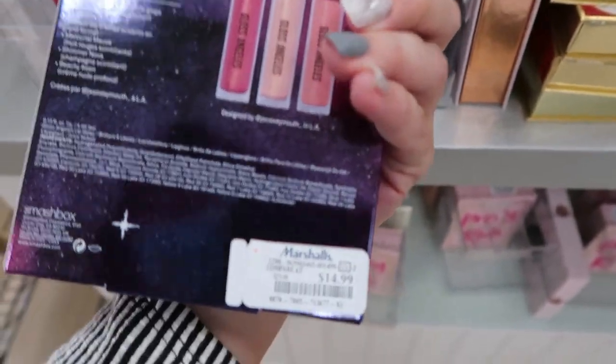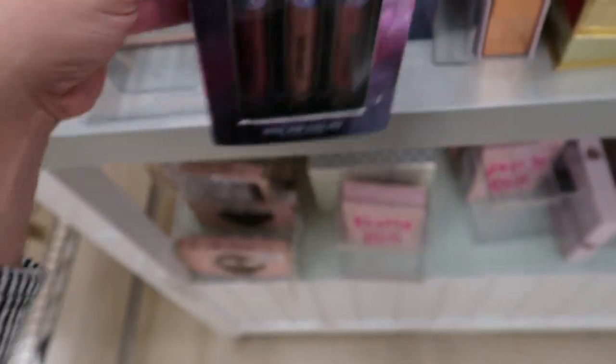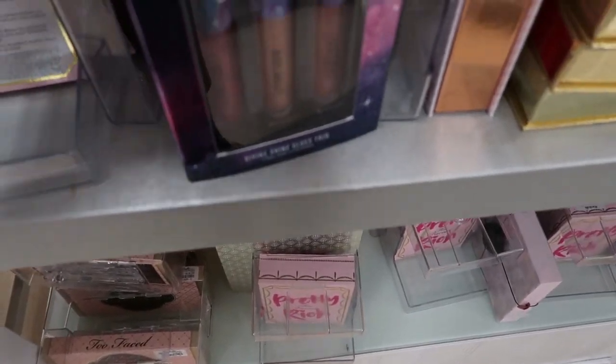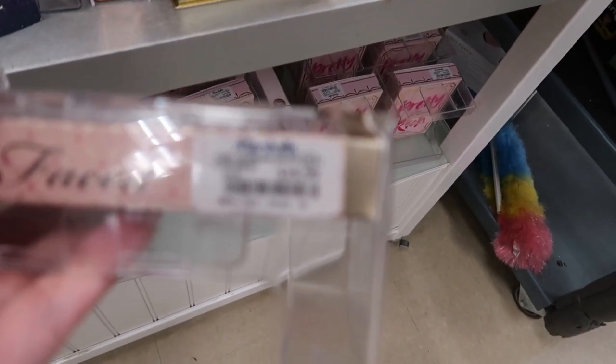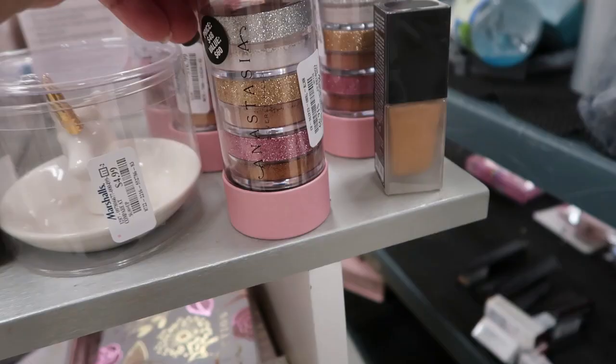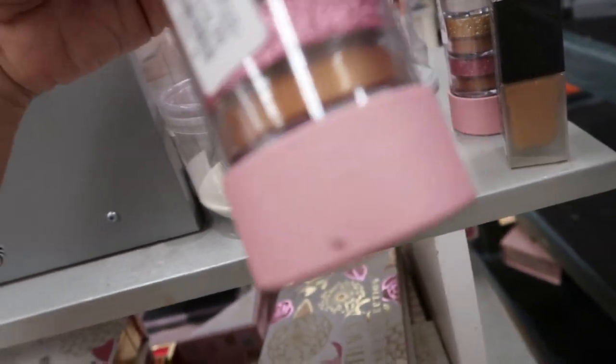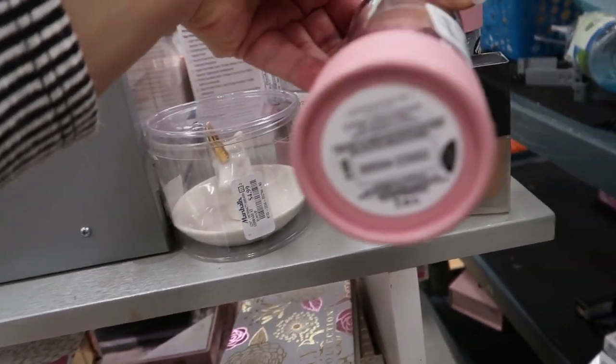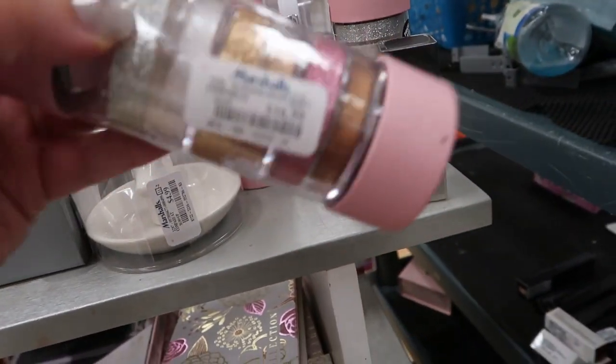Smashbox glosses are $14.99. They still have the Too Faced Chocolate Bar — it's $19.99. Anastasia loose highlighters are $16.99.